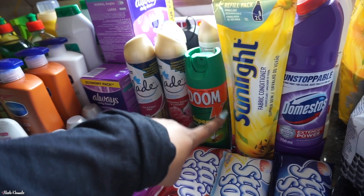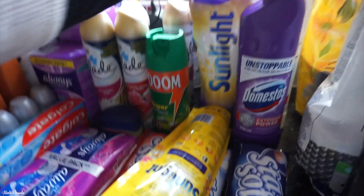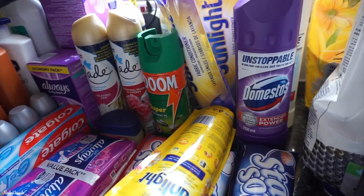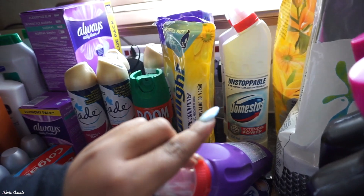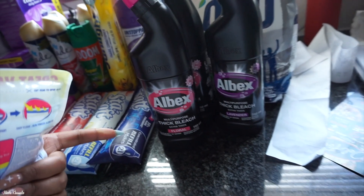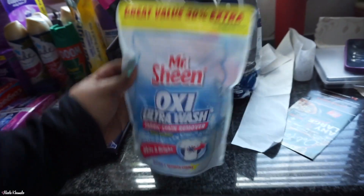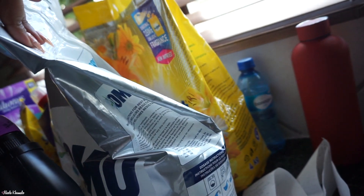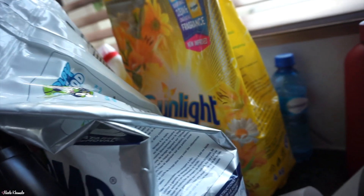We have one Doom insect repellent. Then we have three of these Stay Soft fabric softeners: the Passion one, the Baby one, and the Dream one — this one smells really good. We also have Sunlight fabric conditioners: one Summer Dew and two Lavender Smiles. Then we have three bottles of Domestos — one purple and two white. In the front we have Oxy Ultra Wash stain remover and three Albex thick bleaches — two florals and one lavender. We got two bags of washing machine powder: one Omo and one Sunlight.